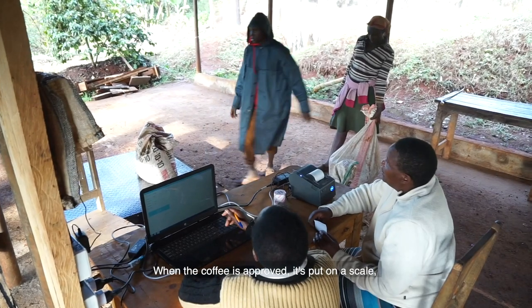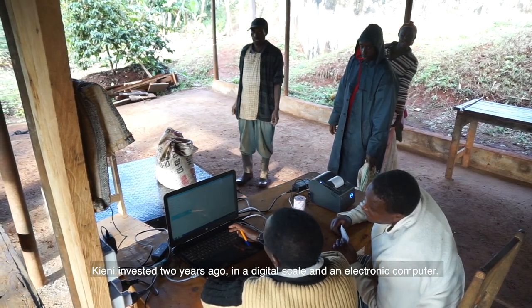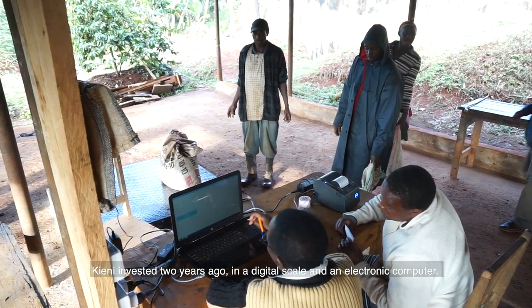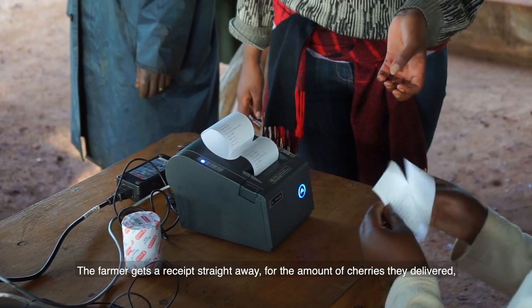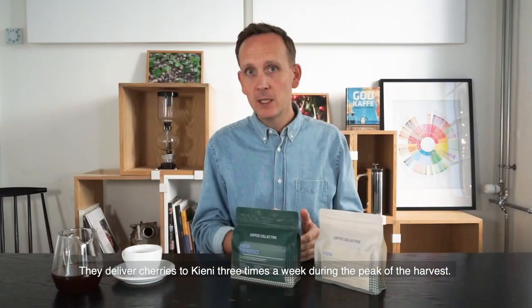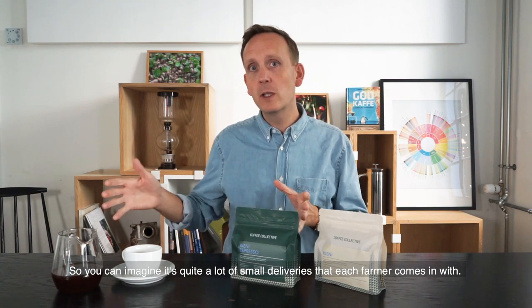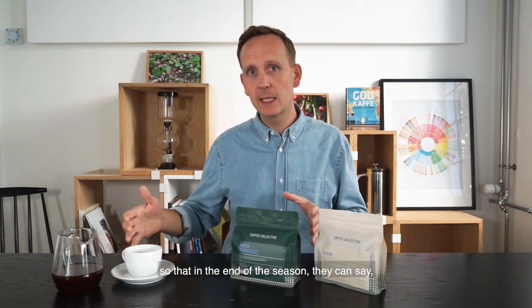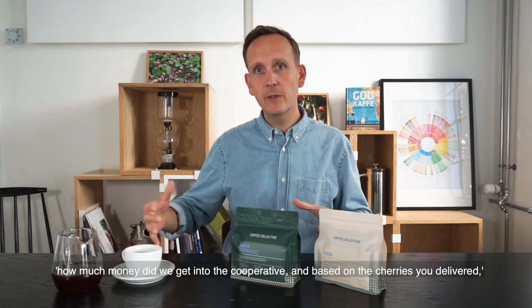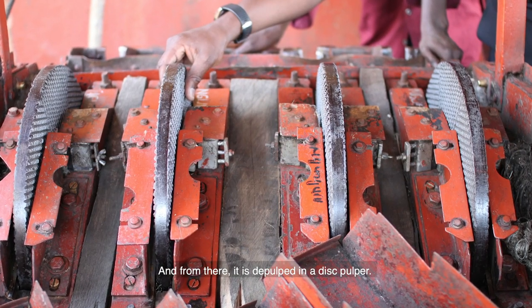When the coffee is approved, it's put on a scale to be weighed. Kieni invested in a digital scale and electronic computer system two years ago — before that, everything was handwritten in triplicates. Now the farmer gets a receipt straight away for the amount of cherry delivered and everything is calculated. Farmers deliver cherries to Kieni about three times a week during peak harvest, so there are quite a lot of small deliveries. Everything accumulates in the system so at the end of the season they can calculate how much money came into the cooperative, and each farmer is paid their dividend based on the kilos of cherry delivered.